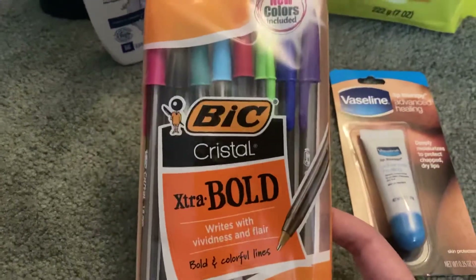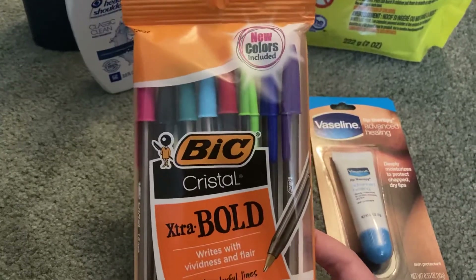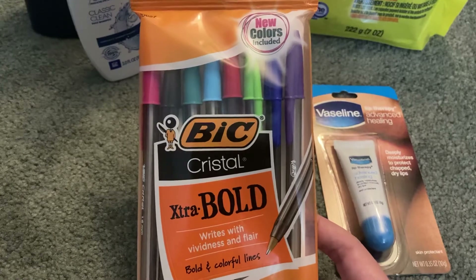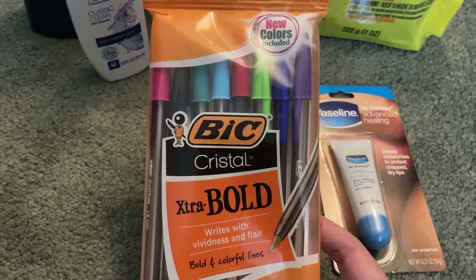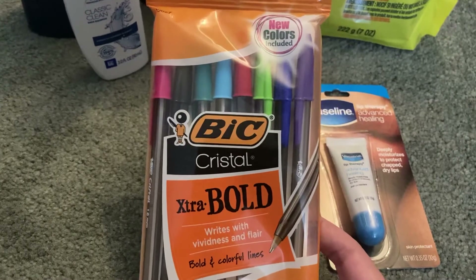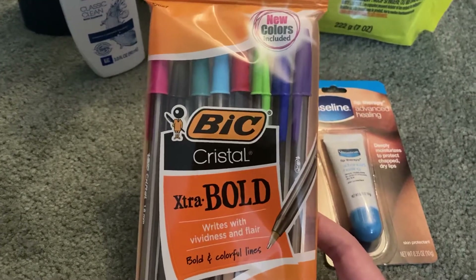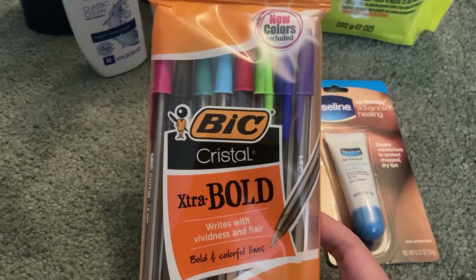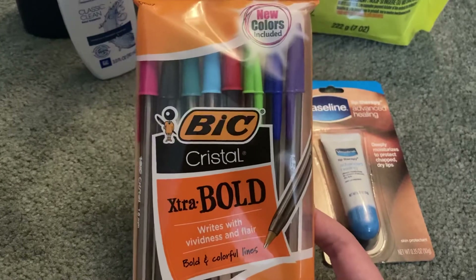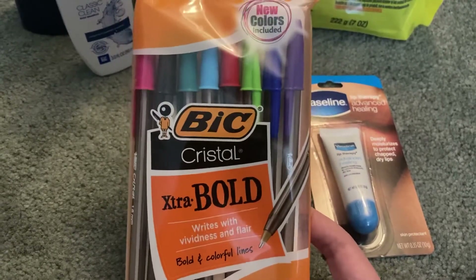The Bic Extra Bold crystal pens are sale priced at $1 this week — they are normally $1.65. So if they're not tagged in your store, they are priced at $1. We have a dollar digital coupon for any Bic stationery item. It does exclude the whiteout and the round stick pens, but it does attach to the Extra Bold crystal pens, making this item completely free.